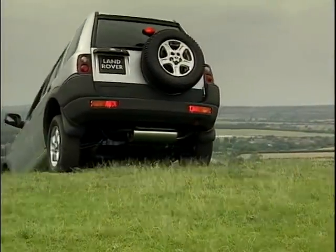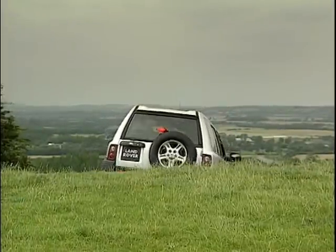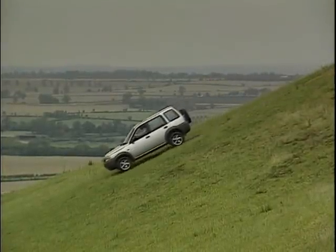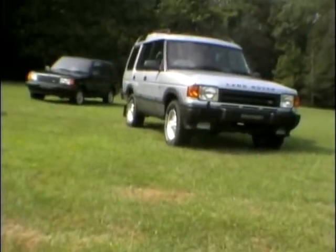Freelander is very much a lifestyle product but it's just as comfortable off road as it is on road. It doesn't have some of the same characteristics as a Discovery, but then it's not specifically aimed at that area of the market.